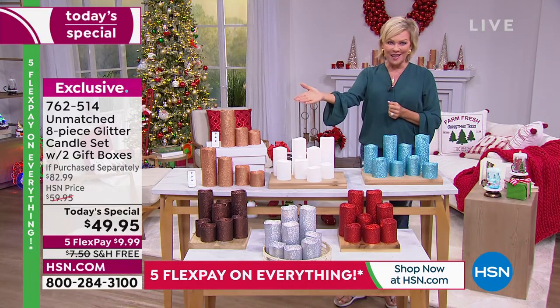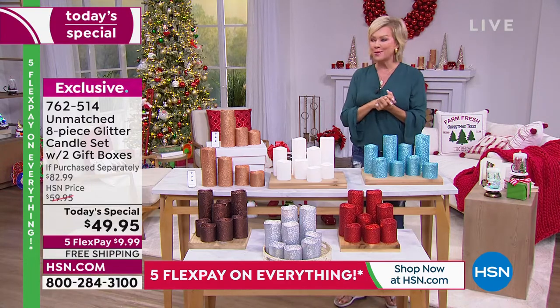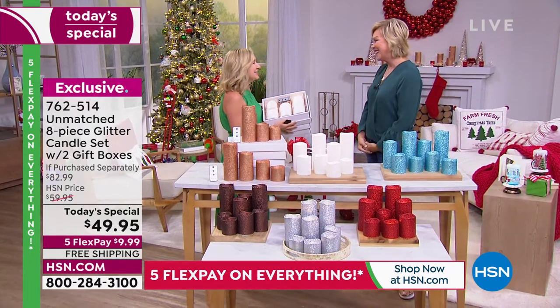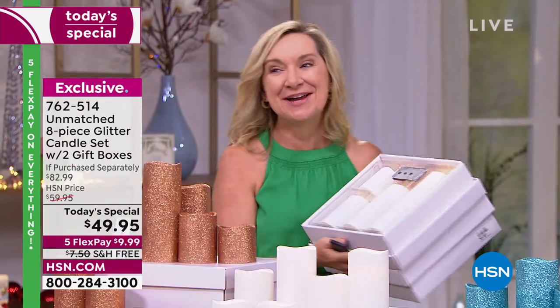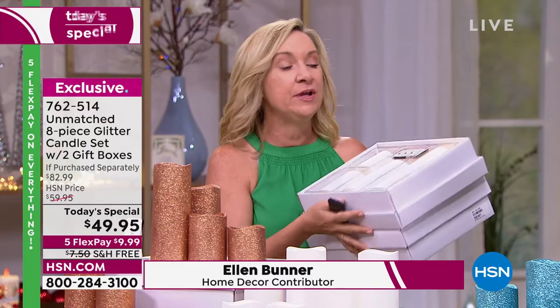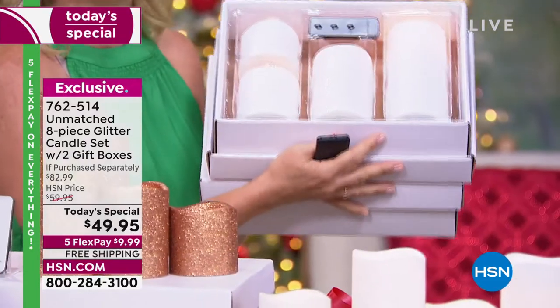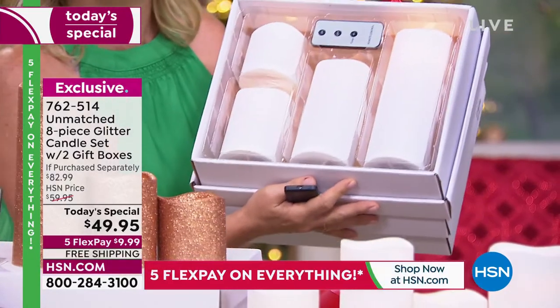We have a special friend in the studio live today. It's been such a special weekend with Christmas in July. Good to see you, Ellen! Happy birthday for July, and happy holidays — what a fun time to come back. We're talking about Unmatched, exclusive to HSN.